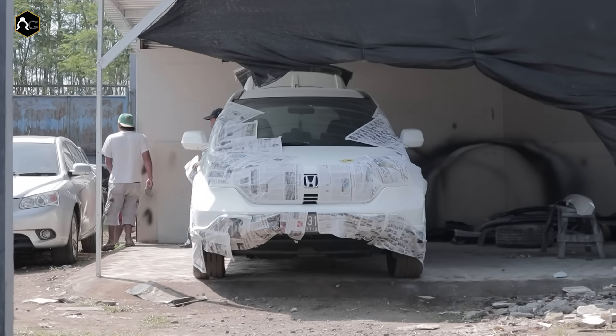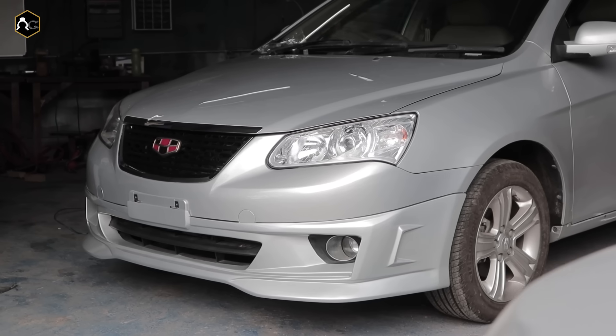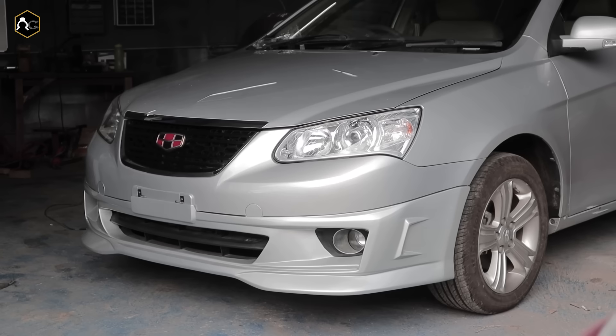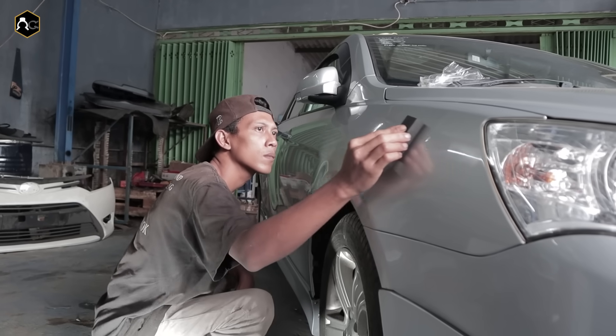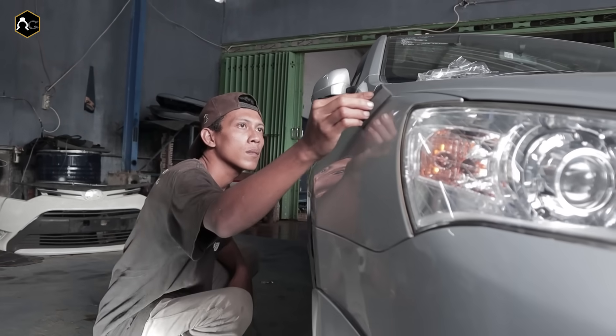Seperti kemarin juragang, ada mobil CR-V warna putih yang sedang body repair, dan M Grand Hatchback kepunyaan Ibu Tati Ponorogo itu sedang nano coating. Mungkin juragang, kalau untuk yang lain ingin mau coating atau detailing, silahkan merapat juragang.